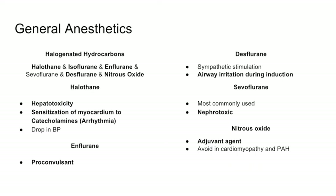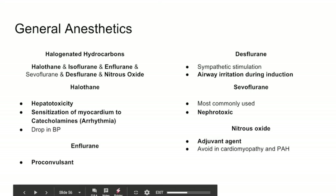Similar to the local anesthetic slide, we'll hit key points on each halogenated hydrocarbon gas agent. We have halothane, isoflurane, enflurane, sevoflurane, desflurane, and nitrous oxide — but we really only use sevoflurane and desflurane anymore. Halothane: think hepatotoxicity; it can also sensitize heart muscle to catecholamines, cause arrhythmias, and drop blood pressure. Enflurane is a proconvulsant. Desflurane can cause sympathetic stimulation and airway irritation during induction. Sevoflurane is the most commonly used and is slightly nephrotoxic. Nitrous oxide is primarily used as an adjuvant; avoid it in cardiomyopathy and pulmonary arterial hypertension.